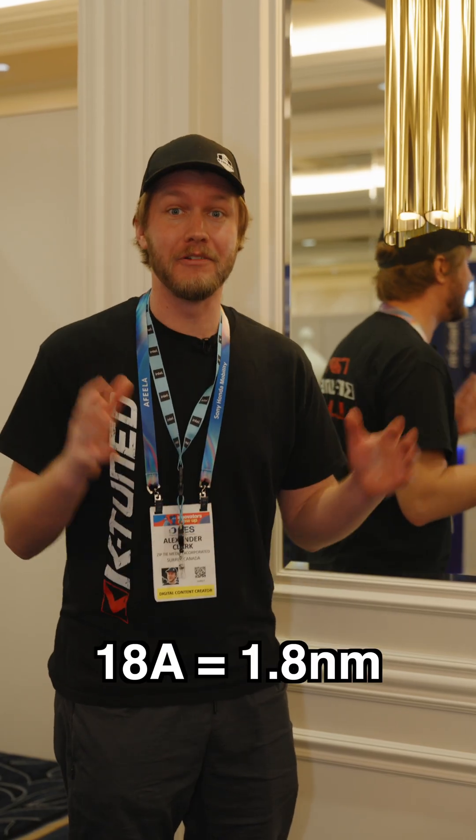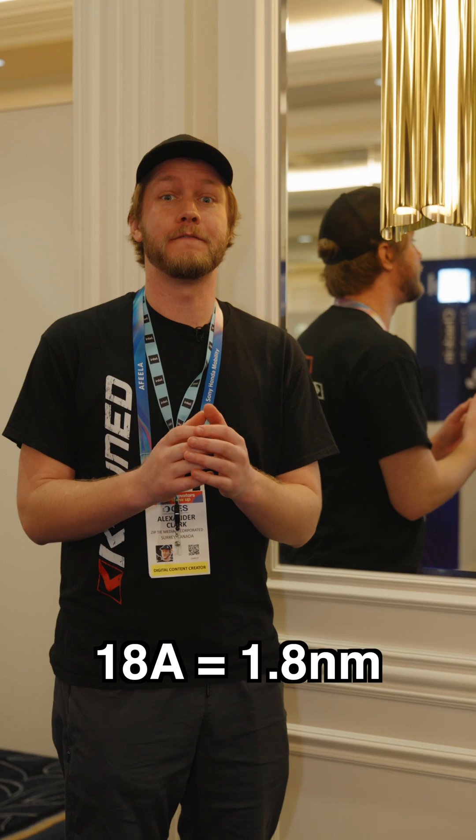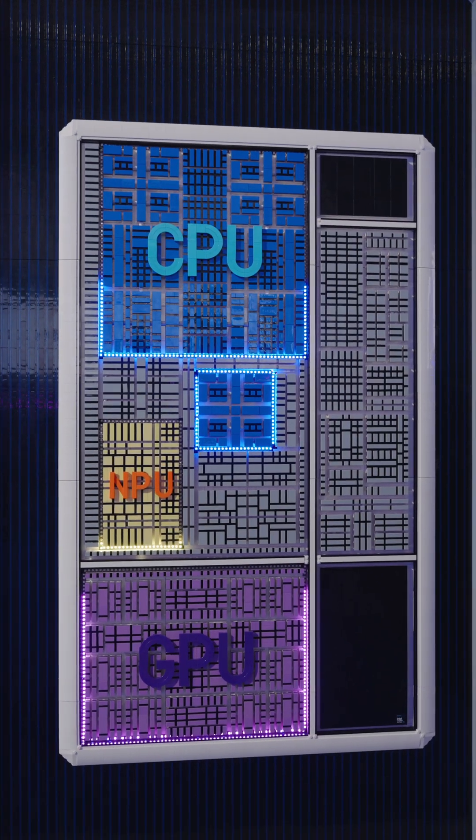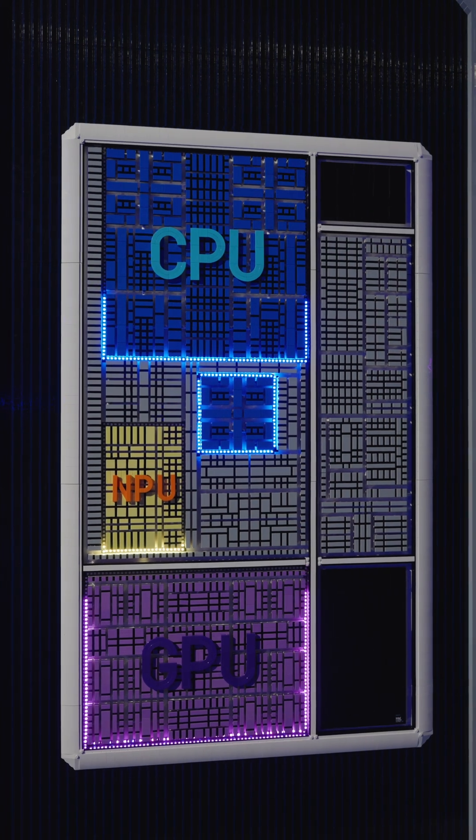To achieve this, they're using a new 18A process manufactured by Intel themselves and ribbon-fed transistors that deliver 15% more performance per watt and 30% higher chip density.